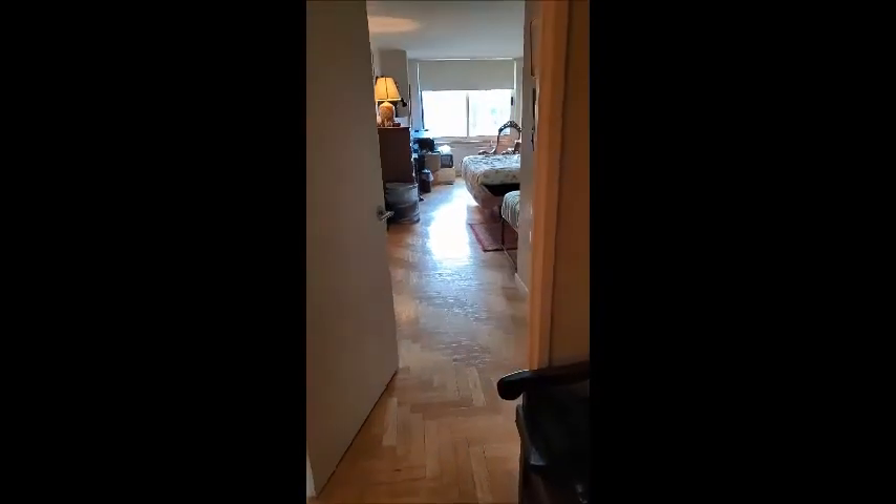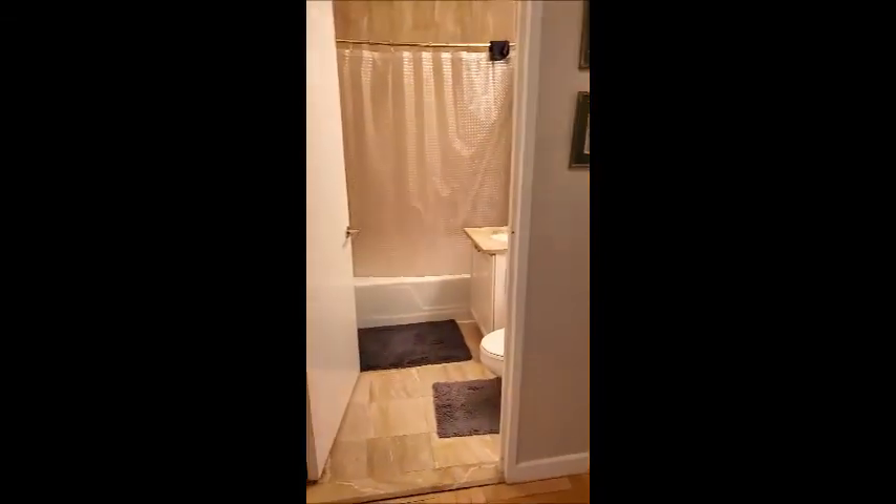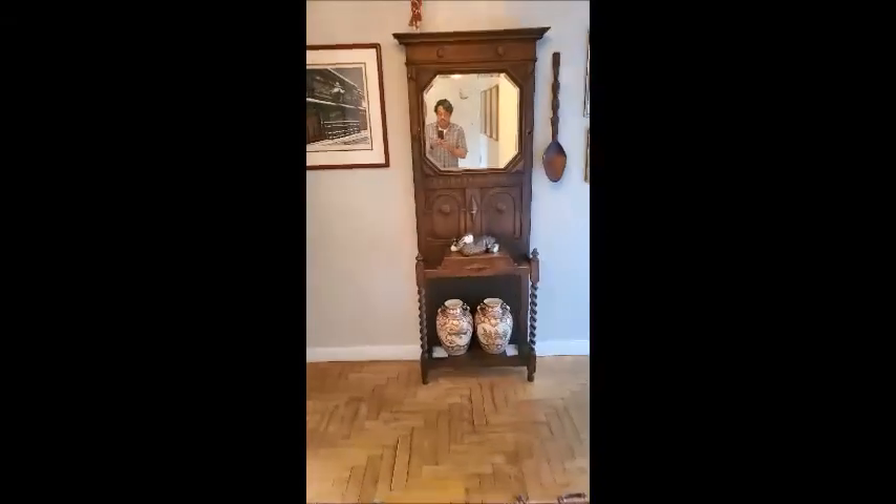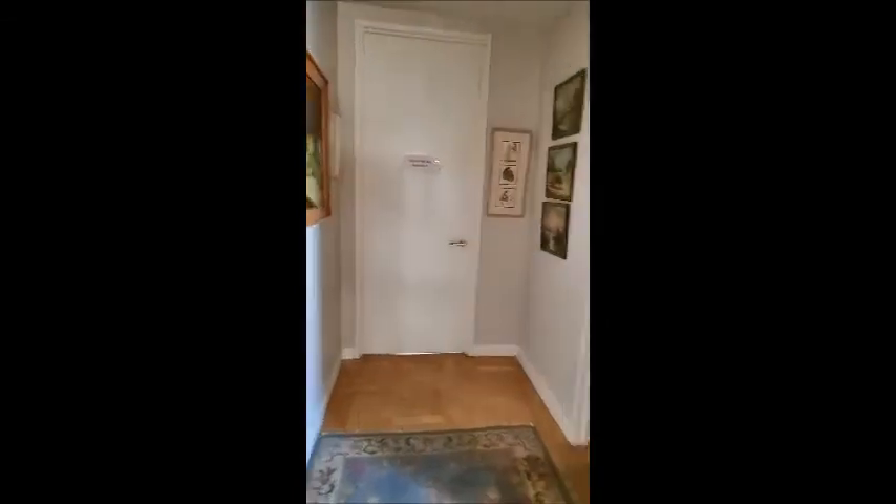This is a foyer sitting area outside the third bedroom, which is my room. That is the third bathroom. Walk down here — that is the second bedroom and bath.